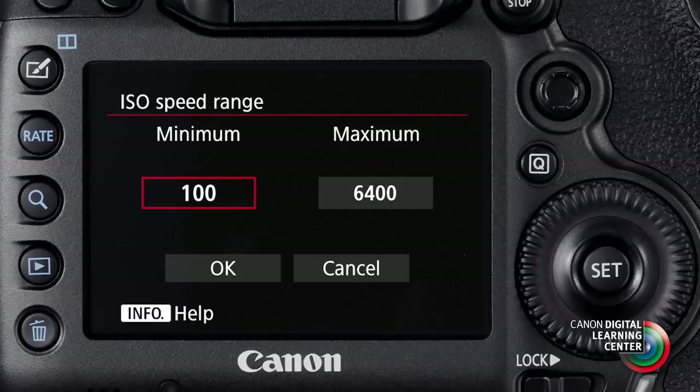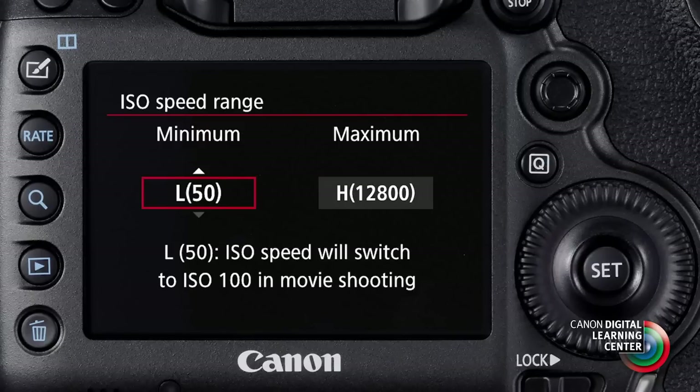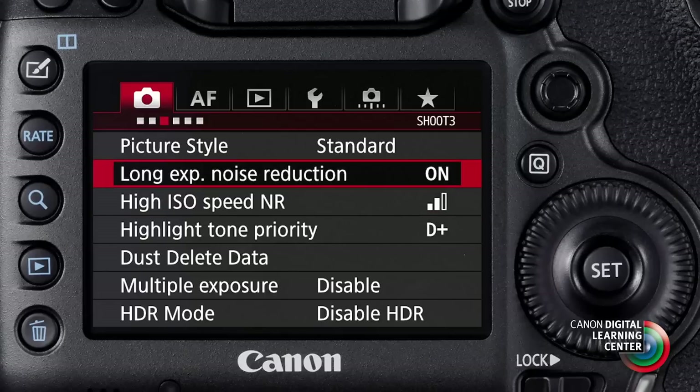The ISO range on the 5DS ranges from 100 to 6400, and that can be expanded to ISO 50 or 12800. We also have the very sophisticated auto ISO capabilities from the EOS 7D Mark II. The EOS 5DS joins the 7D Mark II as having the most advanced auto ISO control in the Canon system. The EOS 5DS also gives us familiar in-camera noise reduction separately for both high ISO noise and control of long exposure noise.